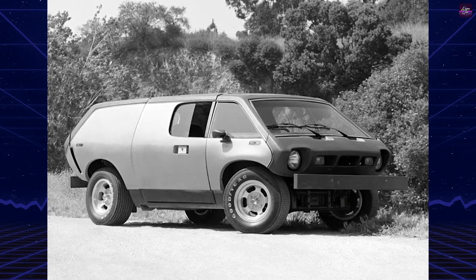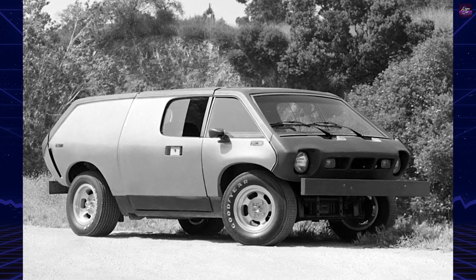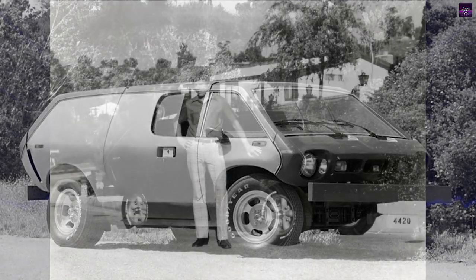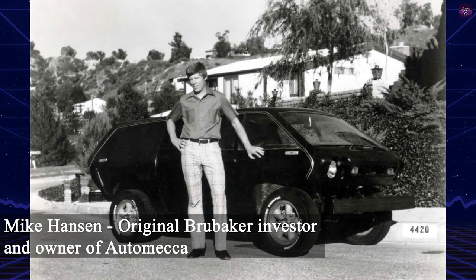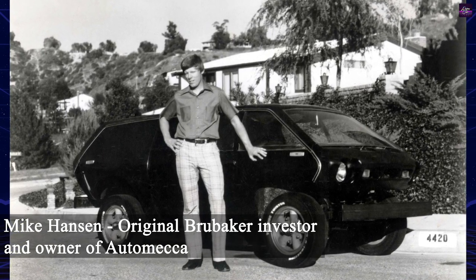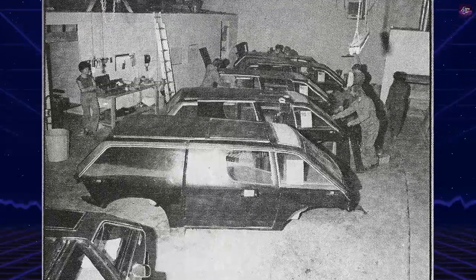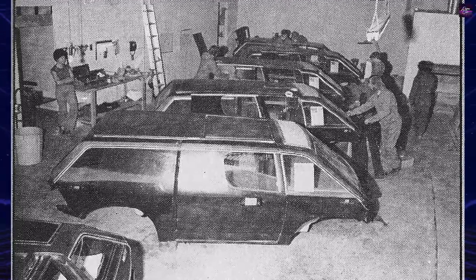The Brubaker Box was a kit car designed by Curtis Brubaker, considered the first minivan. Brubaker got the idea from Volkswagen minibuses and attempted to update the concept. The kit was designed to fit on the chassis of a Volkswagen Beetle. In 1972, after a deal with Volkswagen could not be reached, Brubaker began buying completed Beetles and converting them to Boxes, selling the excess pieces.